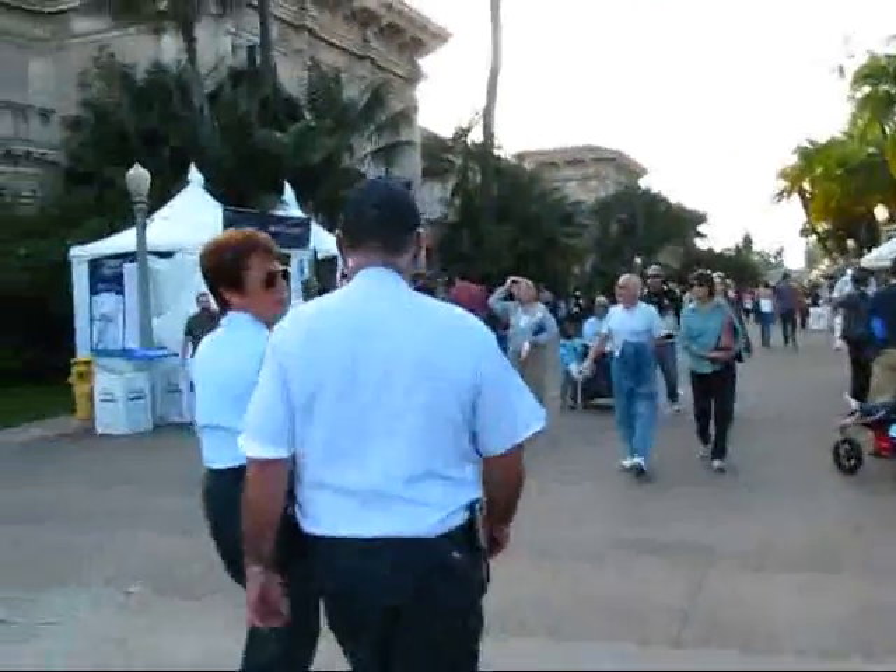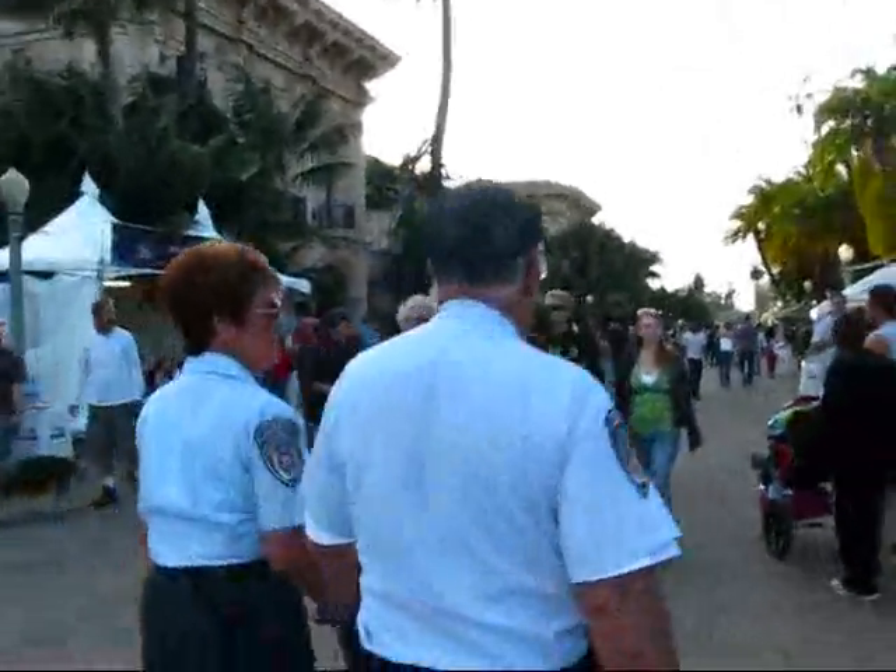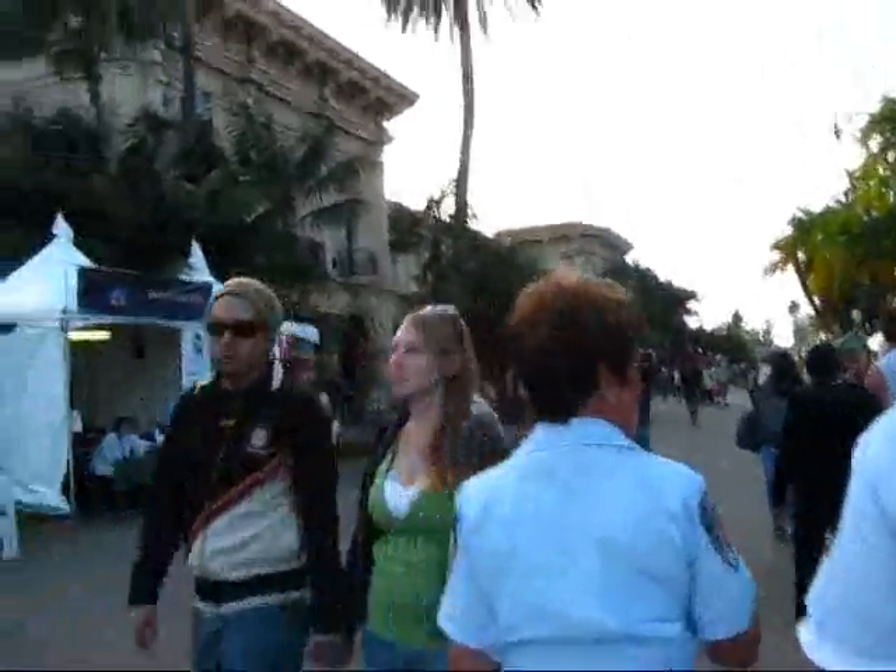There are also lots of park lands surrounding this area. One of them I think is called El Alcazar. And there are lots of tropical plants and interesting vegetation.